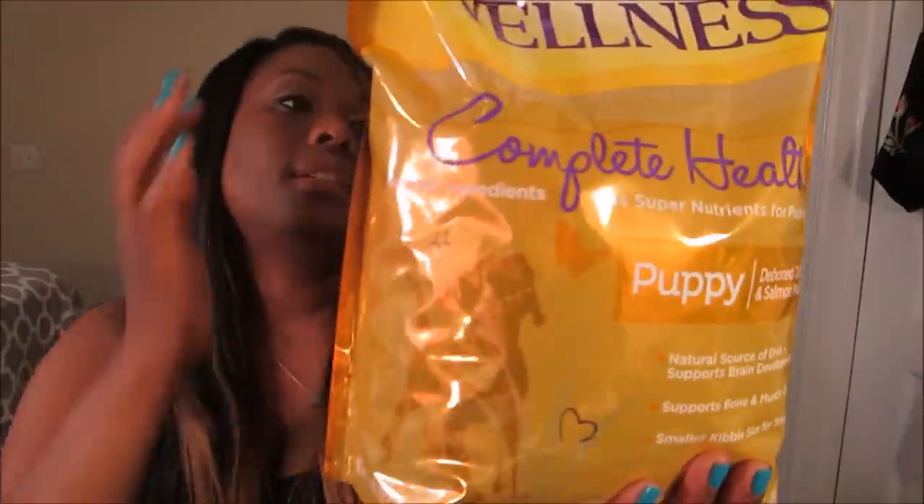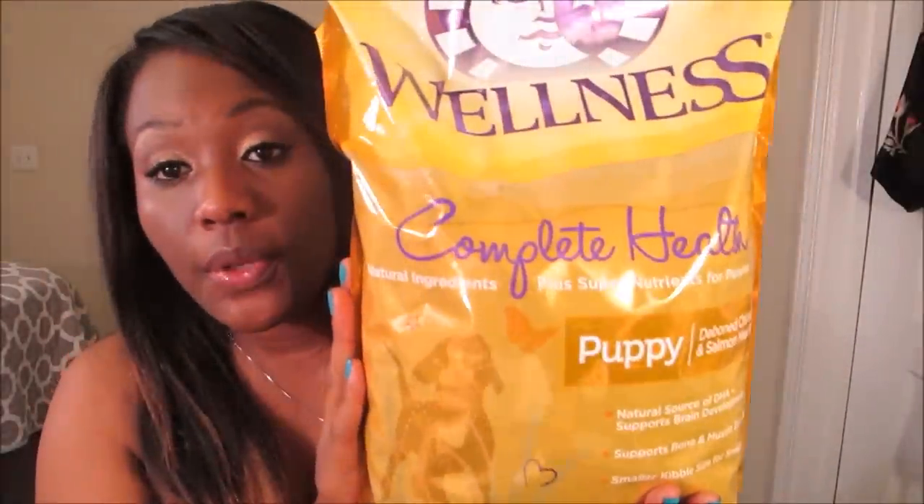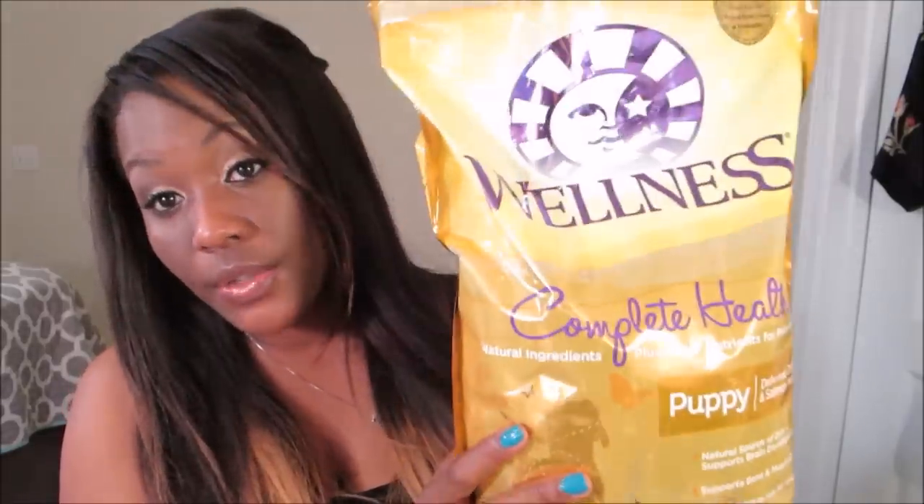I feed him Wellness Puppy. It is an all-natural food — it has no dyes, fillers, or by-products. It has real meat in it and that was one of the first things I did. I also did a lot of research and a lot of people said not to use plastic bowls — make sure any bowls for drinking water were either stainless steel, ceramic, or glass.